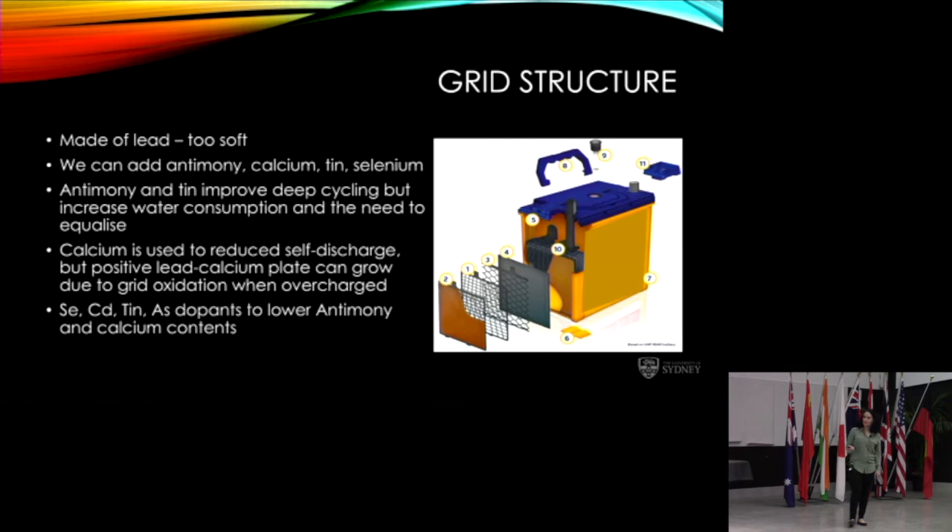We can engineer the lead grid into different structures for more strength and to promote conductivity. One failure mode is plate growth — the expanding plate pushes into the case walls, the case cracks, electrolyte leaks out, and the battery fails. Some manufacturers put feet on the bottom of the grid; as the grid grows horizontally, the feet slowly collapse. It's not always chemical engineering — sometimes a mechanical solution to a failure mode is what's needed.